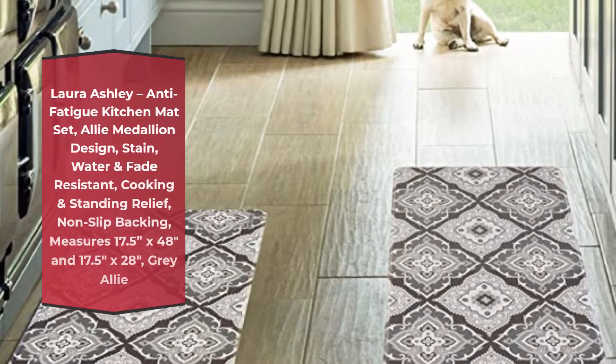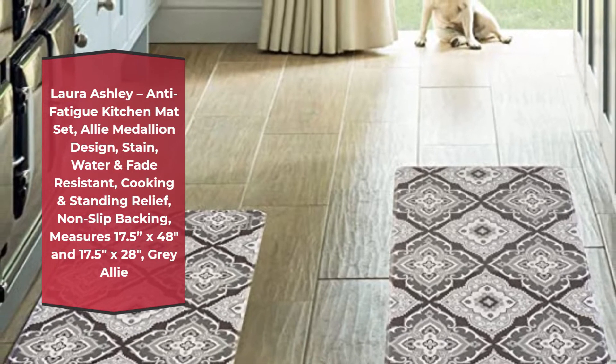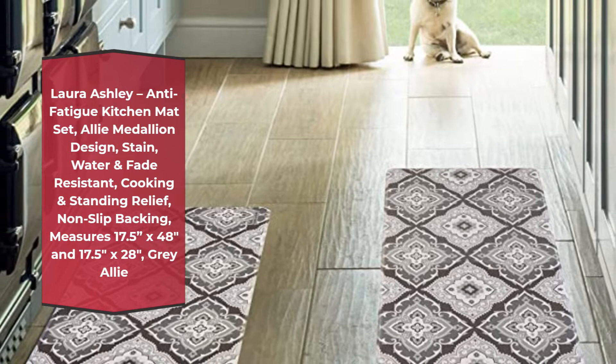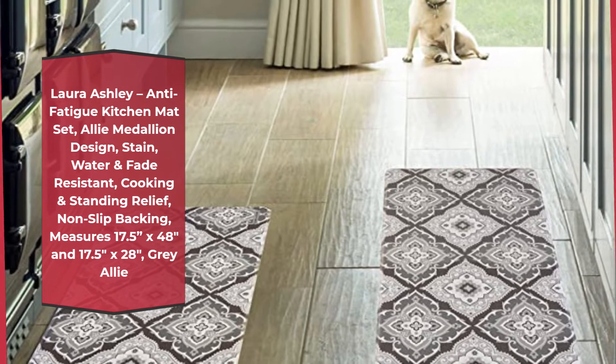Number 3: Laura Ashley Anti-Fatigue Kitchen Mat Set, Alley Medallion Design, Stain, Water, and Fade Resistant, Cooking and Standing Relief, Non-Slip Backing. Measures 17.5x48 inches and 17.5 inches by 28 inches, Gray Alley.